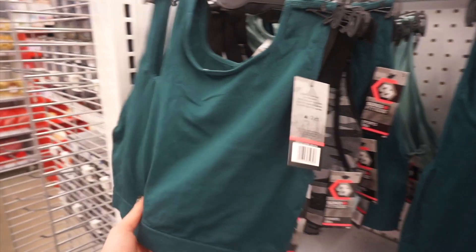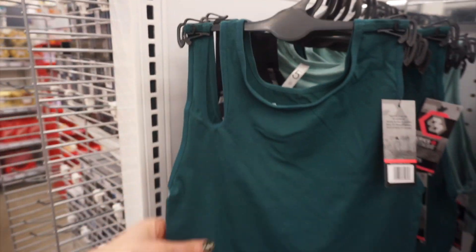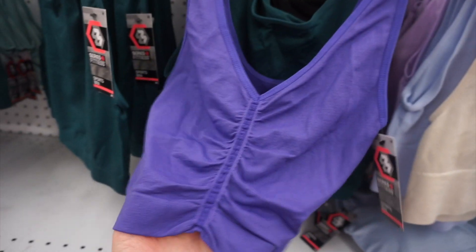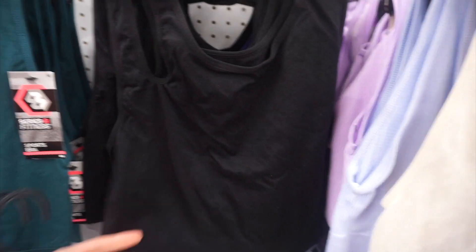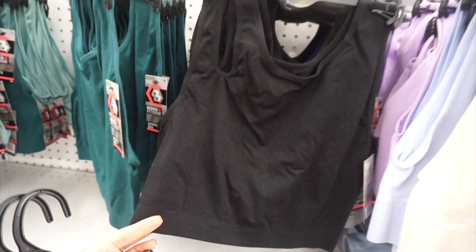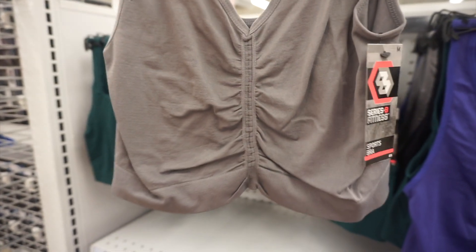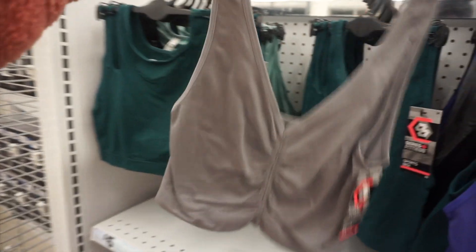This is a new sports bra with a really cute cutout shoulder detail. This is another new sports bra top — I really like the shirring. That same cutout tank top also came in black, which I really liked. And here is another color in that butterfly sports bra tank.